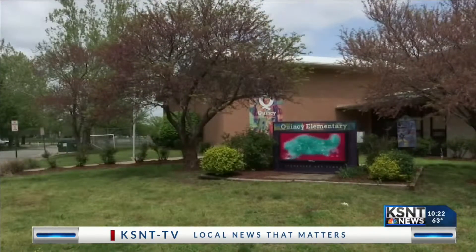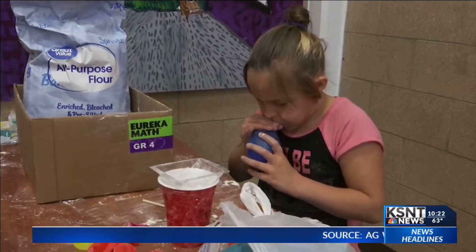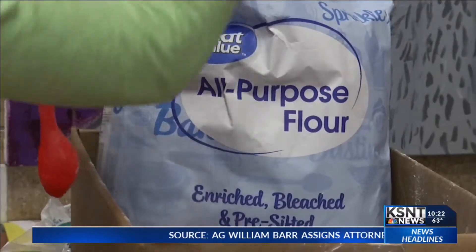Some local students are getting a hands-on lesson in free markets. At Quincy Elementary in Topeka, the cafeteria has been transformed into a production line. These students are getting a real-world dive into the marketplace.